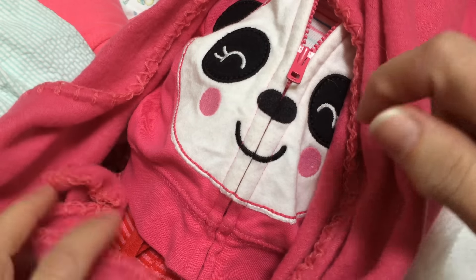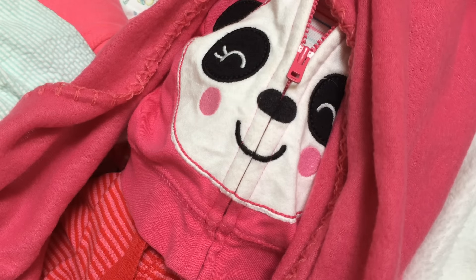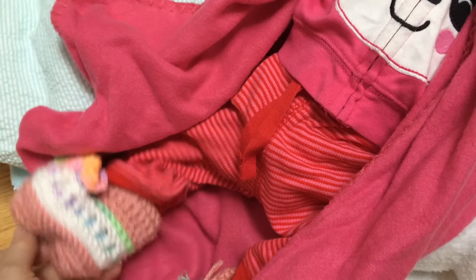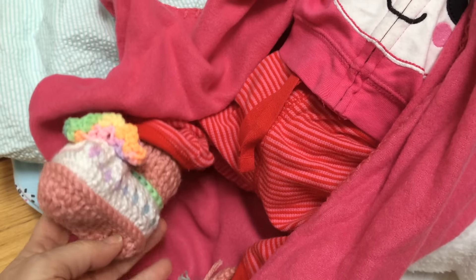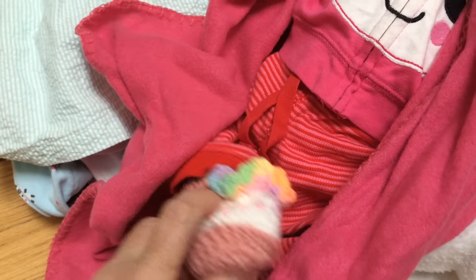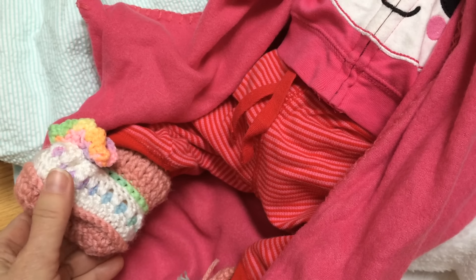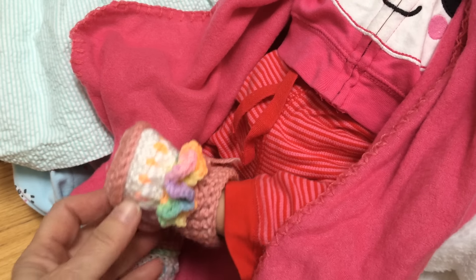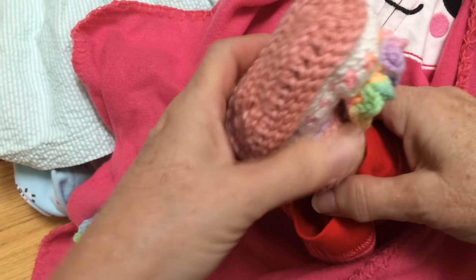She's wearing the cutest, sweetest outfit. It made me cry when I saw it. Look at that — so sweet. Oh, so sorry about that. There are her little booties. Little booties are so sweet. I love the colors in them. Very sweet. Let's see her little tootsies.